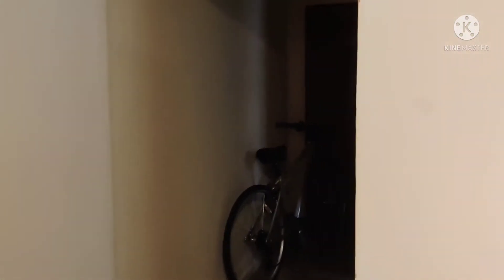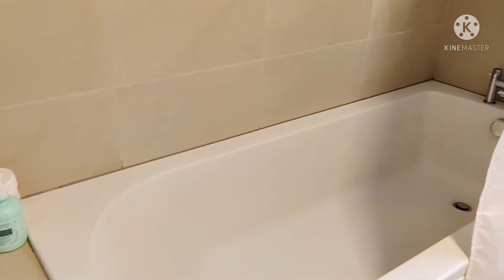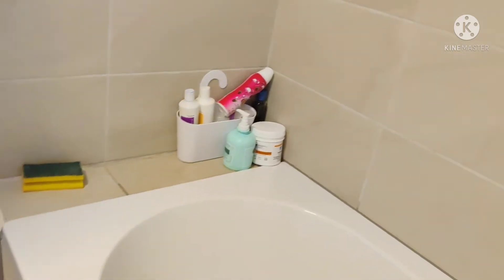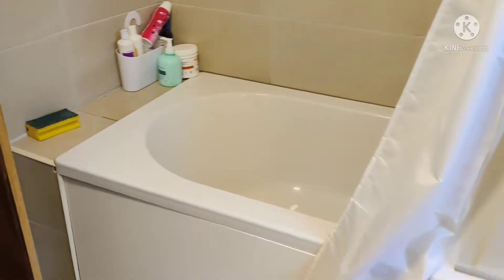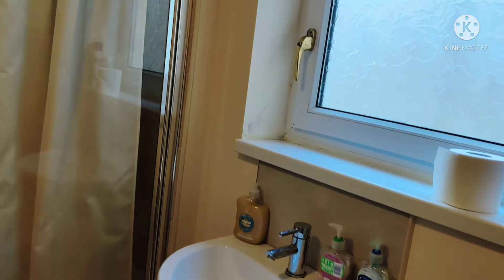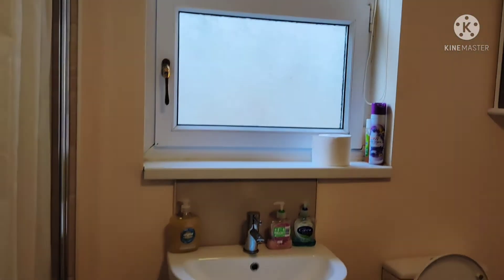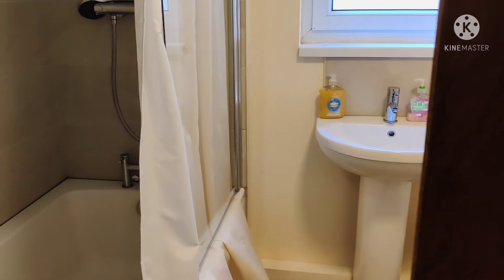This is mainly what we use for the bath. So this is our washroom — we basically use it for the bath. These are all the common washrooms, and this is our washroom which is on the first floor.